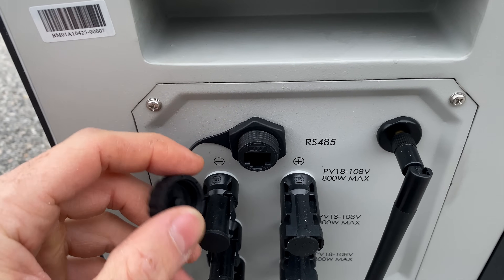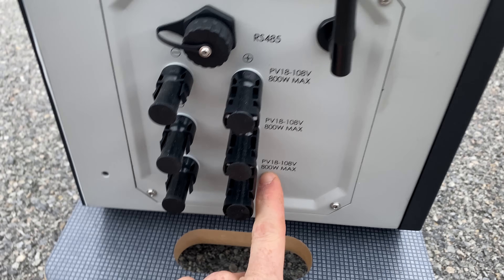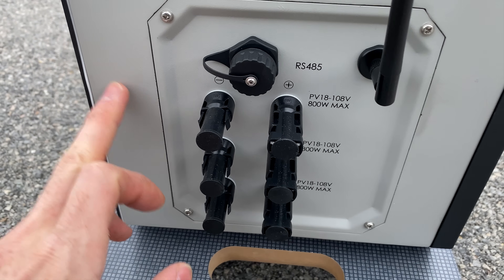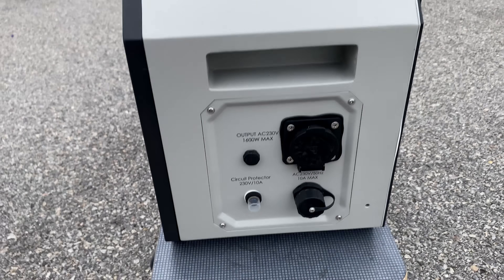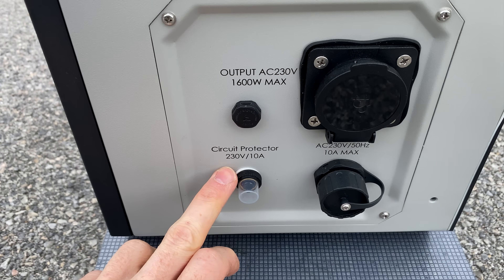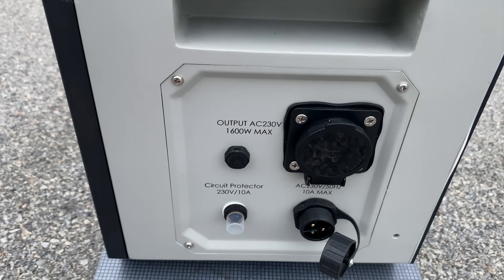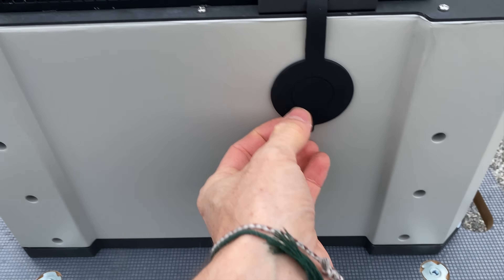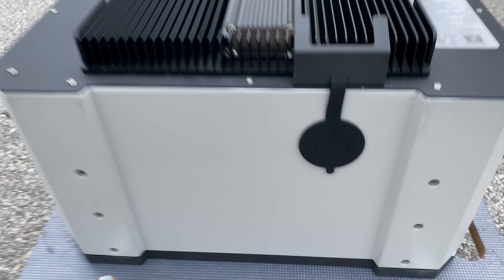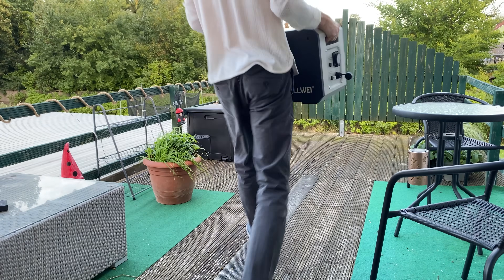On the front side we have the brand and the display. On the left side there's a connector for Ethernet, a Wi-Fi antenna, and we can hook up solar panels here — three strings in total at 800 watts per string, so a huge 2400 watts peak input. On the back side there's a large cooling area and the spec sticker. On the right side, the carrying handles, the AC output, circuit protectors, and AC charging input with 10 amps max output. On top there's a high-temperature caution label and a cooling grill, and on the bottom a connector covered by a rubber seal.